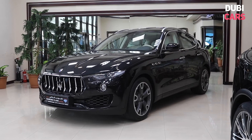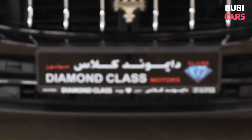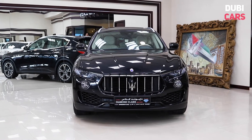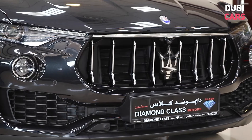Hello, this is Chris at DoobieCars.com and this is the 2017 Maserati Levante for sale at Diamond Class Motors. Maserati's first foray into the SUV market is a beautiful one, as the model features a bold grille with signature Trident logo.